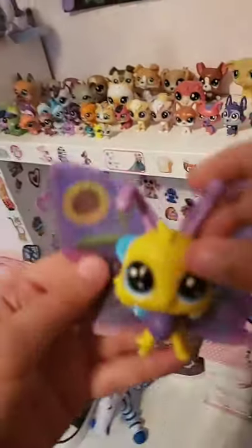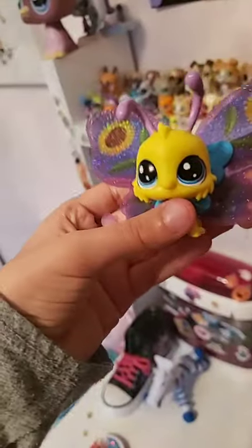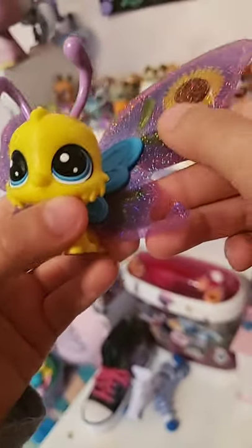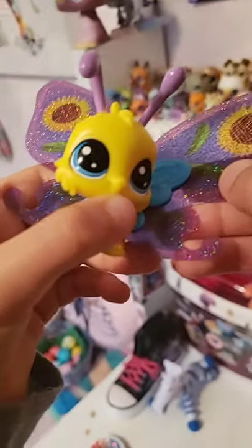We're getting the butterfly family now. This is Sunflower — he's a boy and he's a 2019 hole pet.